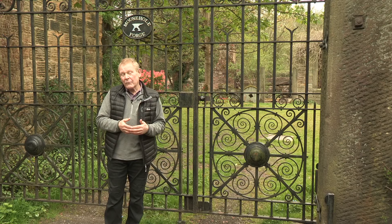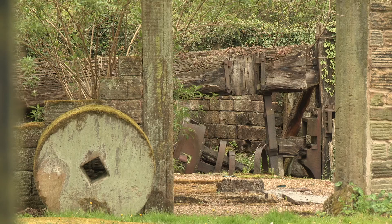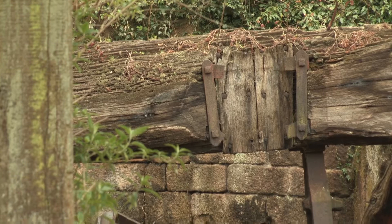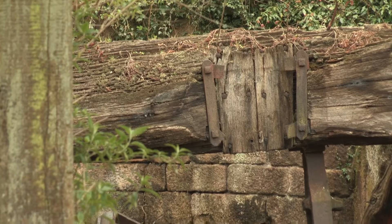This is Mousehole Forge — great name. It's right down at the lower end of the Rivlin Valley. And this really was quite an operation in its heyday. There were four water wheels, and what they produced here was world-class anvils.